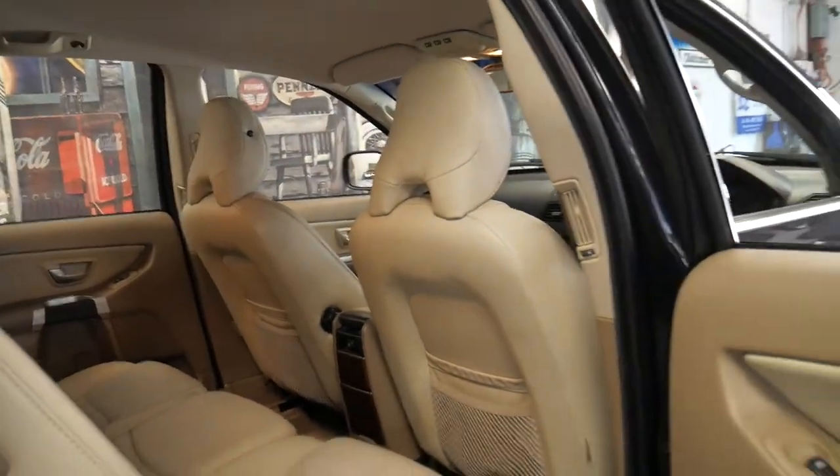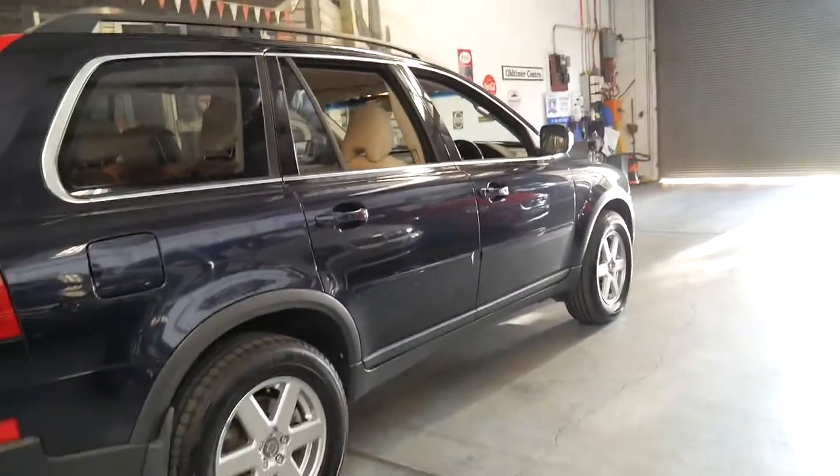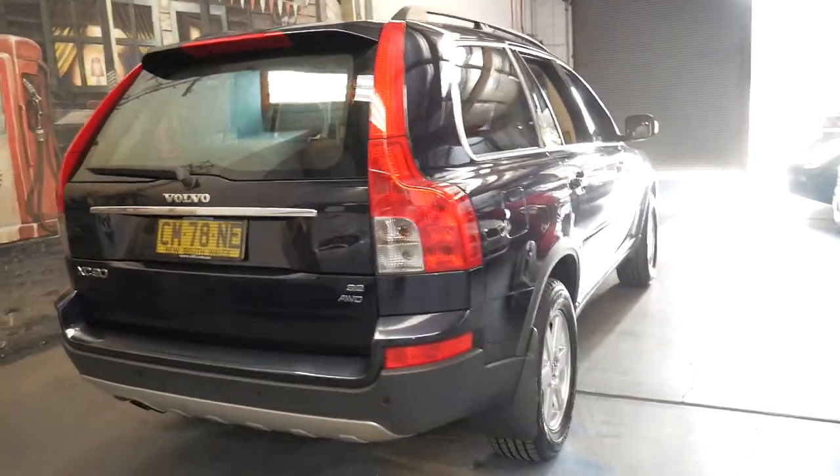It's a seven seater. It's got tinted windows, two remote keys and it drives beautifully. The car's in excellent condition — it actually had seat covers on it when we got it, which is always good to see.